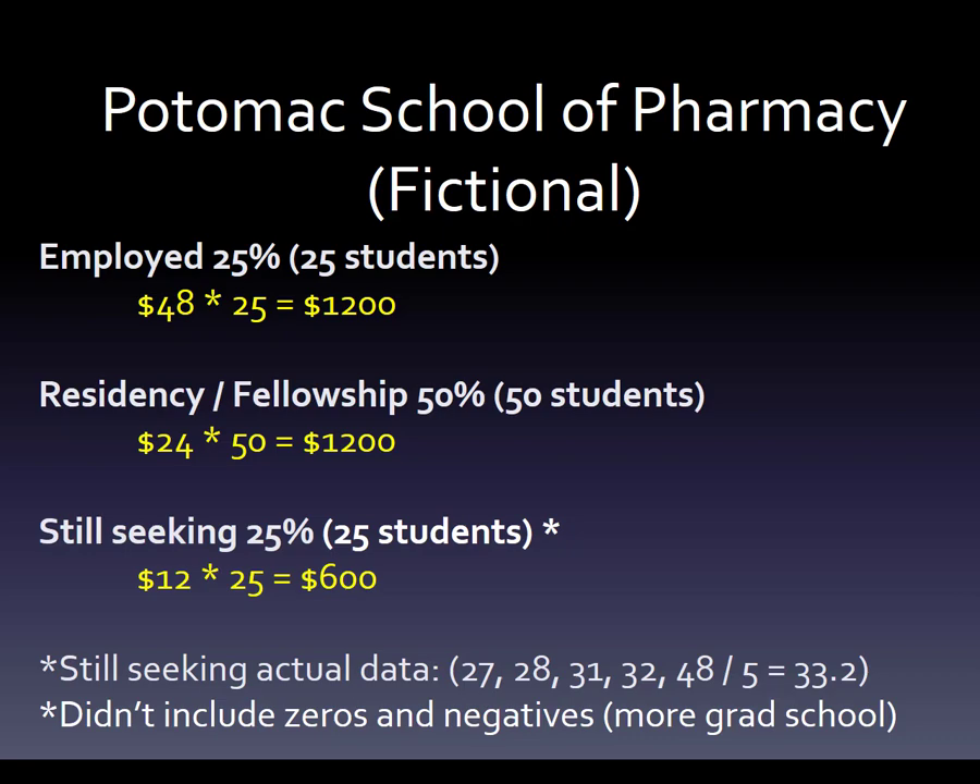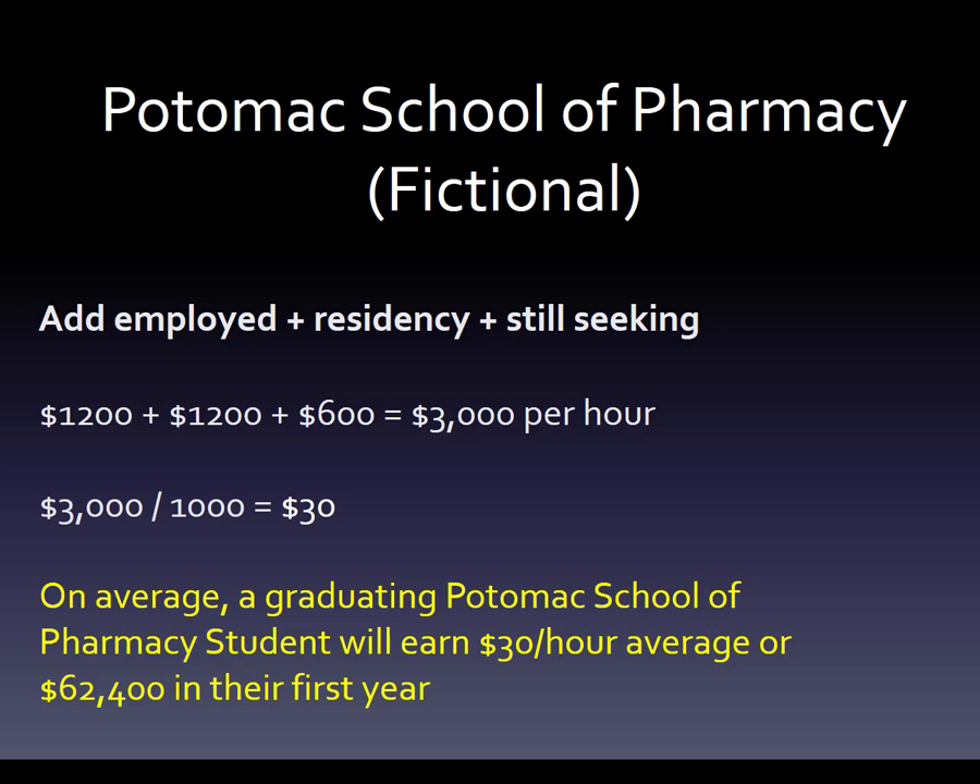We're going to add employed plus residency plus still seeking: $1,200 plus $1,200 plus $600. That group of 100 graduates in their first year is making $3,000 per hour, divided by 100, which gives you $30 an hour. On average, a graduating Potomac School of Pharmacy student will earn $30 an hour, or $62,400 in their first year. The data is clear that people make about $100,000 if they take a job, about $45,000–$50,000 in residency, and about $12 an hour if still working retail or something like that.